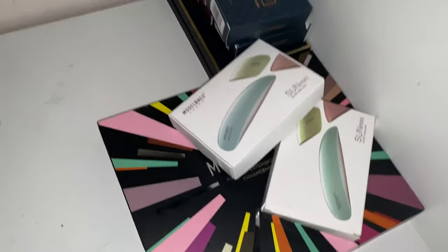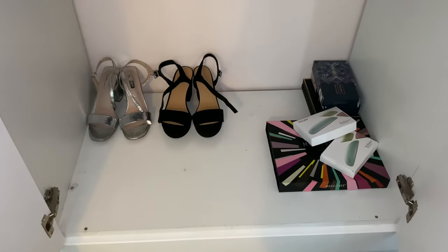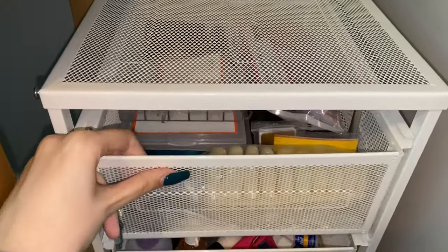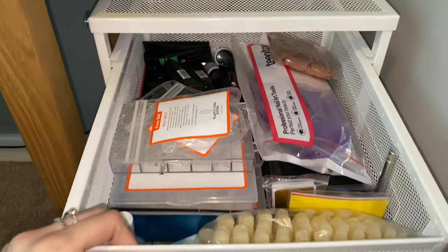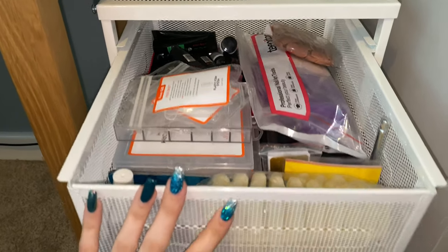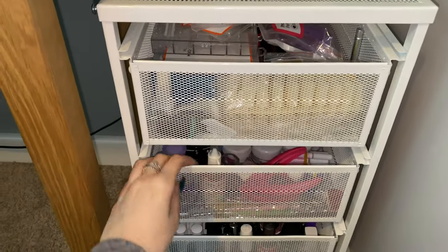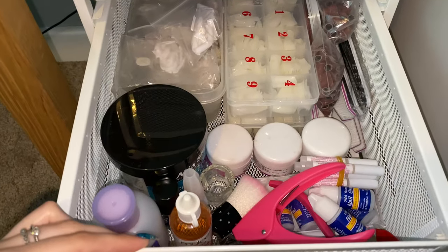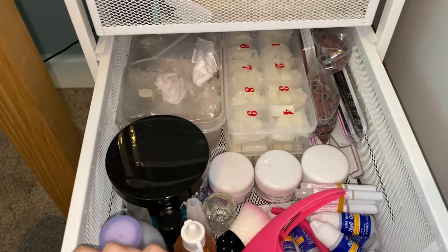Here is the finished product. This was all in my wardrobe, by the way — you can see the bottom of the wardrobe is very empty now, and I'm very happy about that. These drawers are very, very full and I don't like that, because after I finished filming I found even more stuff to put in there, so it's just not ideal.